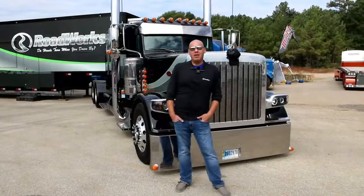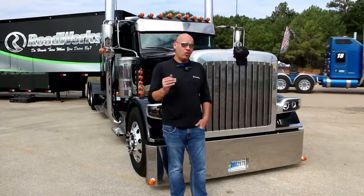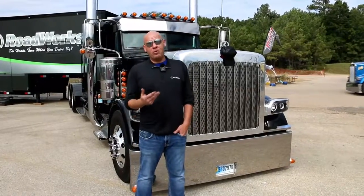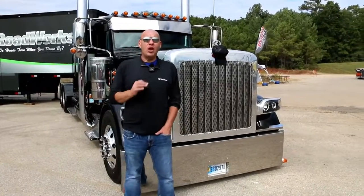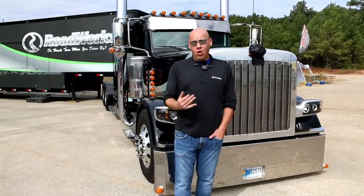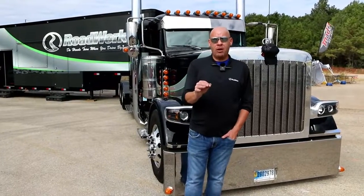Hey guys, it's Josh with Roadworks Manufacturing. I want to talk to you about one of the core products that we make at Roadworks, and that's our stainless steel grills and visors. It's kind of where we started. We've been doing this for about 25 years. We have more truck fitments than anyone. That means that we know this grill is going to fit your truck, it's going to fit right, and it's going to airflow properly.